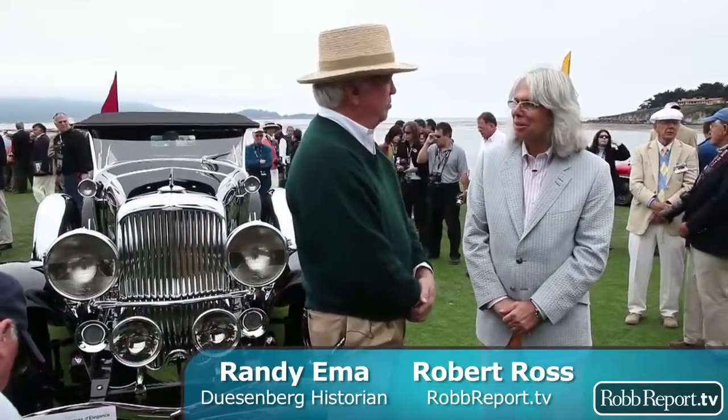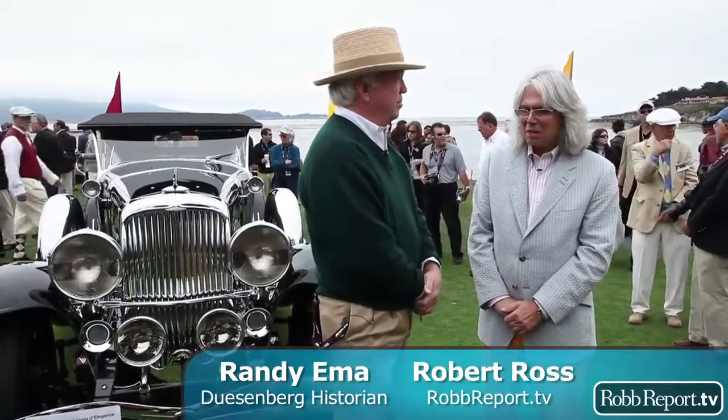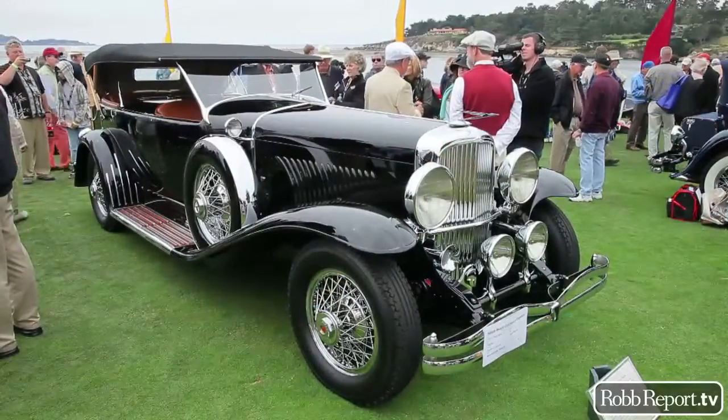Certainly the day everyone's been waiting for — Sunday of the Concours d'Elegance at Pebble Beach — and I'm standing here with Randy Ima. Randy, it's great to see you. You are custodian of the history of this mark.